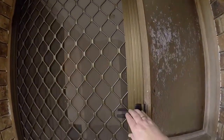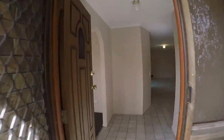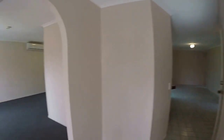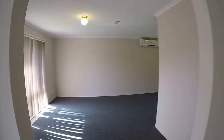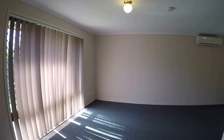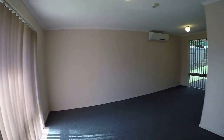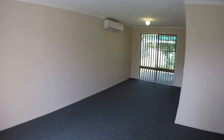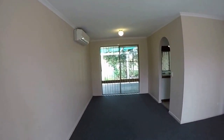Stepping in through the entry, on the right is the door in from the double garage, and on our left is the open plan lounge dining room. It has split system air conditioning and it also overlooks the rear over the pergola and backyard.